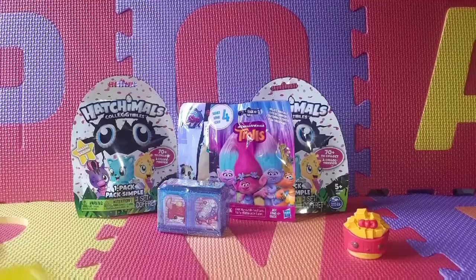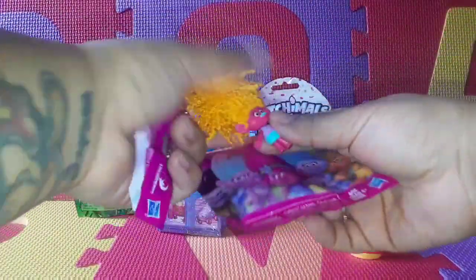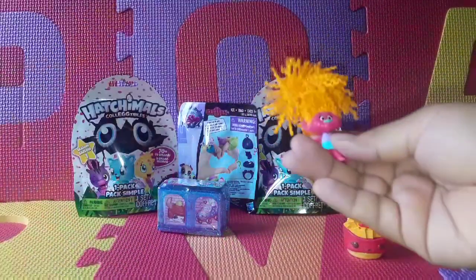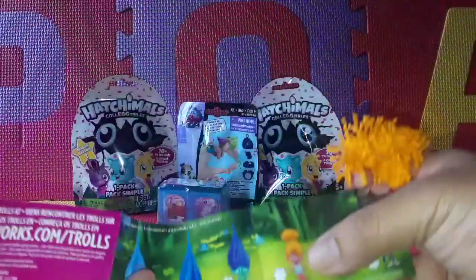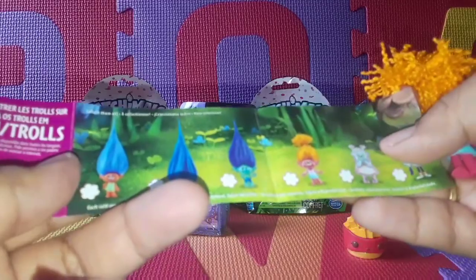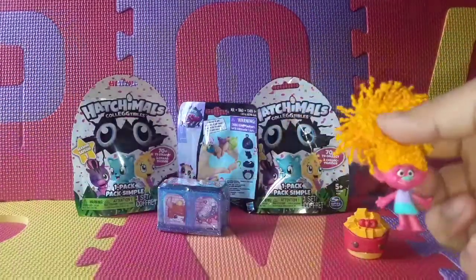So let's open our Trolls Series Four next. And this is who we got — oh, we got DJ! I think that's her name, DJ. I love her crazy hair. So this is the one that we got. It doesn't come with the name but I think this is DJ, and I love her hair.